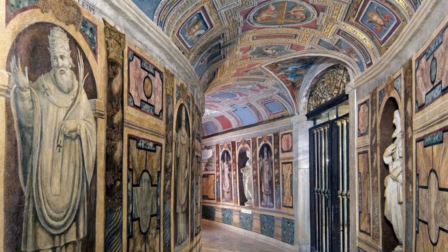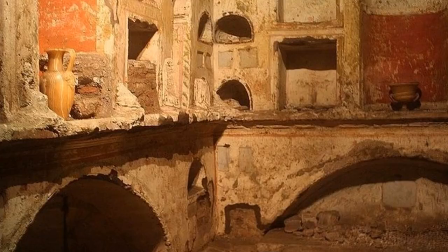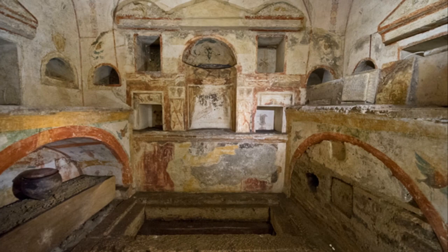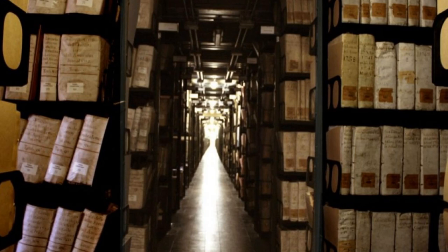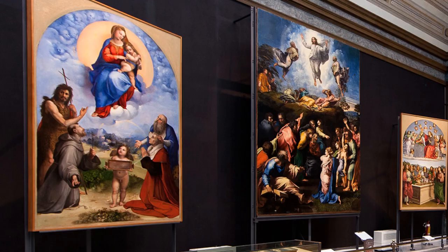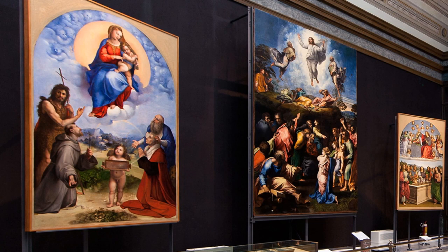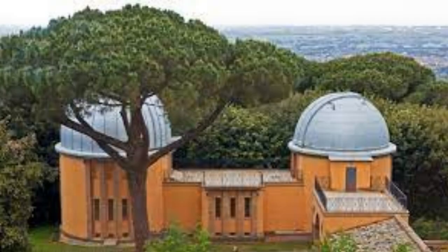Beneath St. Peter's Basilica, you'll find the Vatican Grottos, a series of chapels and tombs housing the final resting places of many popes and prominent figures in the history of the Church. Even further below is the Vatican Necropolis, a fascinating archaeological site — an ancient burial ground with tombs dating back to the Roman period, offering a glimpse into the history of early Christianity. The Apostolic Archive houses an extensive collection of historical documents, letters, and manuscripts dating back to the 8th century. Art enthusiasts will appreciate the Vatican Pinacoteca, an art gallery showcasing an impressive collection of paintings, including works by Raphael, Caravaggio, and Leonardo da Vinci.